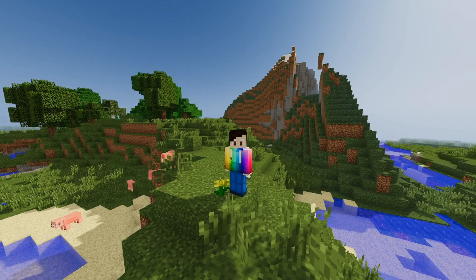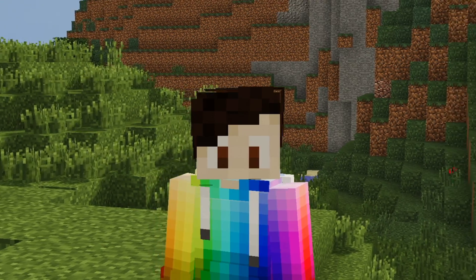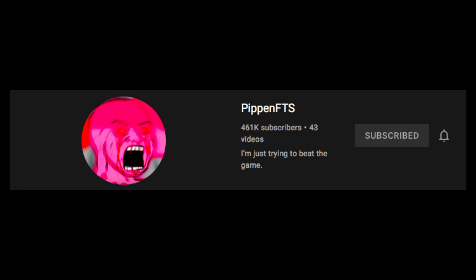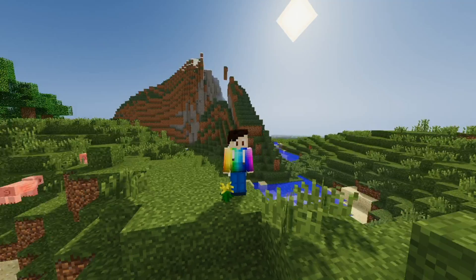I am part of the largest and greatest project on Minecraft, called Build The Earth, launched by a YouTuber called PippenFTS over a year ago. He now has almost 500,000 subscribers, so his project got a lot of attention on YouTube.